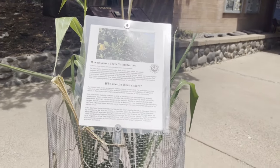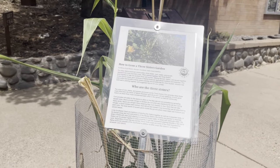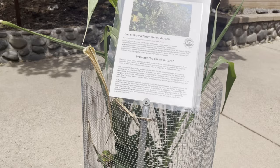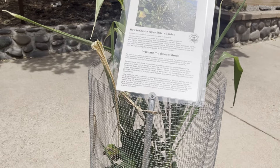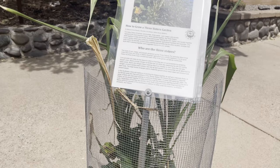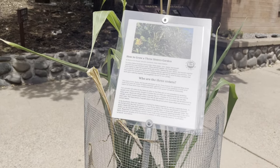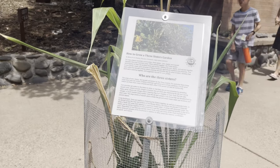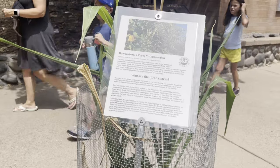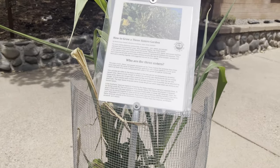People don't know me well — I'm a gardener. Three Sisters Garden is what it's called. It's with corn, squash, and beans. The squash is used mainly as ground cover. The corn grows a stalk, and then you have the beans grow up the stalk. That's how Native Americans utilized their land.